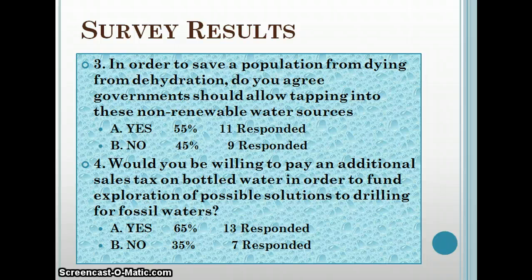The next question was: would you be willing to pay an additional sales tax on bottled water in order to fund exploration of possible solutions to drilling for fossil waters? 65 percent said yes and 35 percent said no. I would be willing to pay a water tax for bottled water — I think it would boost quite a bit of funding as everybody does drink bottled water, especially here.